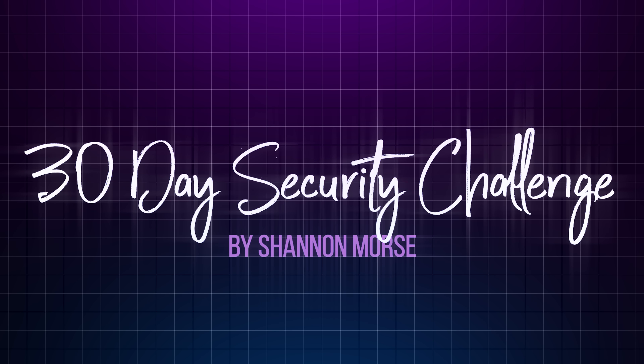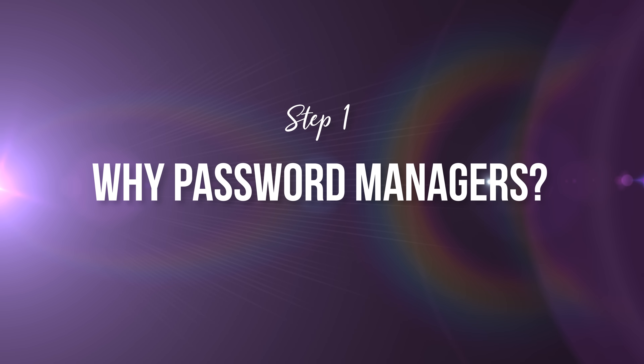If you are following along, make sure to subscribe so you don't miss the next video. You can also grab the full 30-day challenge checklist and notes over at ShannonRMorse.com. Step one: why password managers?